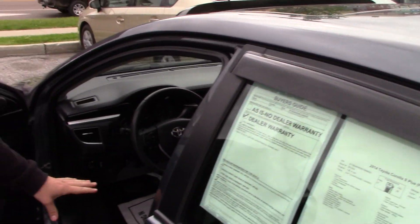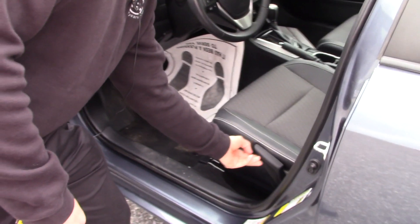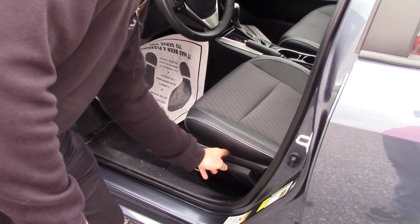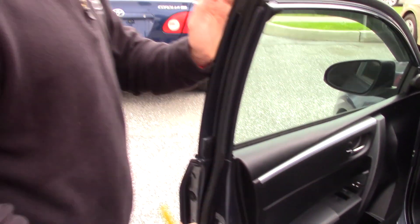The seats are also bucket seating, and you can raise and lower your seat just by doing just that. In addition, you also have a sport button to shift at a higher RPM.